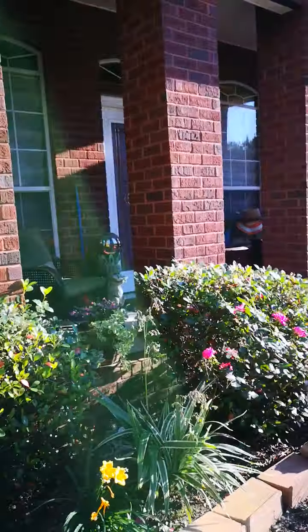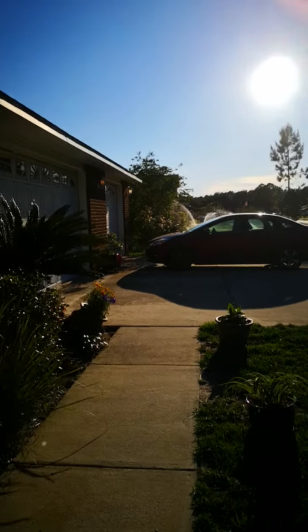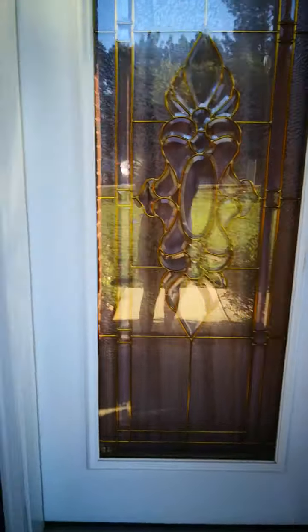This is our house! Let's come back to our front porch one more time.